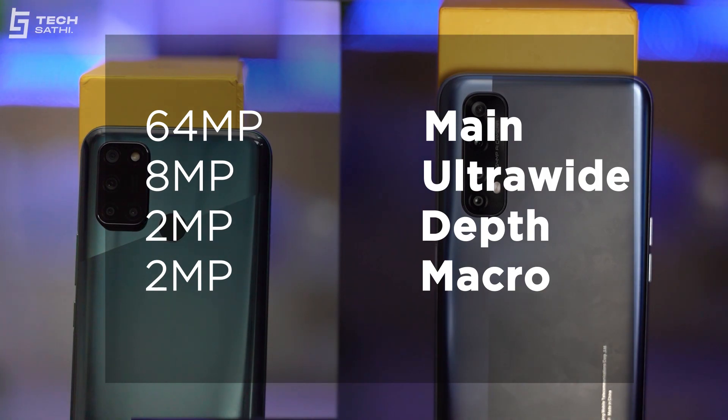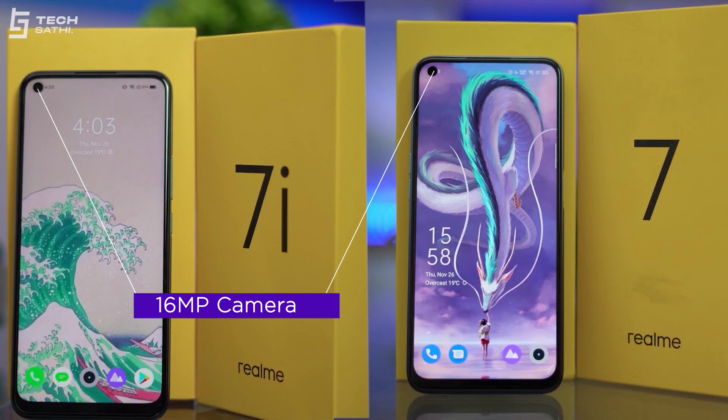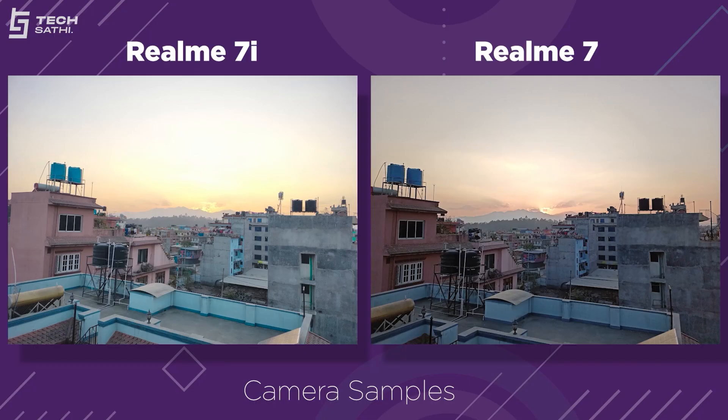Since the company hasn't disclosed the sensors used on both phones, it's fair to assume both use a similar camera setup. Looking at megapixels: 64MP main, 8MP ultrawide, 2MP depth, and 2MP macro on the rear, plus a 16MP selfie sensor on both phones. Despite identical sensors, software processing and shooting capabilities differ. Daylight 16MP pixel-binned images are equally good from both phones.